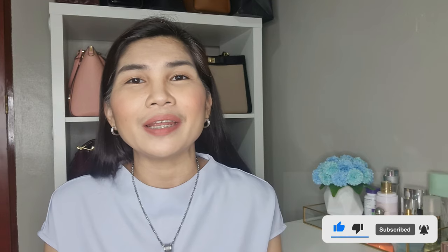Hi everyone, I am Doty Bernas and welcome to my channel. I do bag reviews, unboxing videos, and haul videos. Please kindly consider subscribing to my channel and clicking that notification bell so you will get notified when I have new videos.